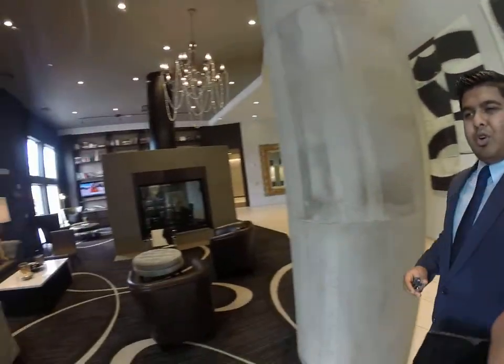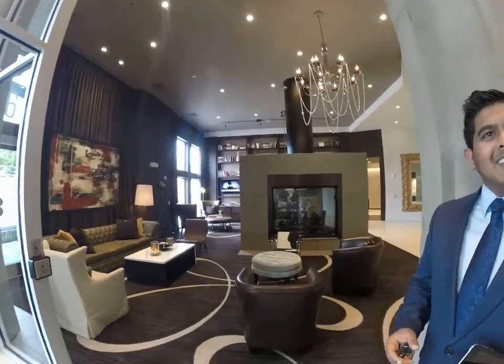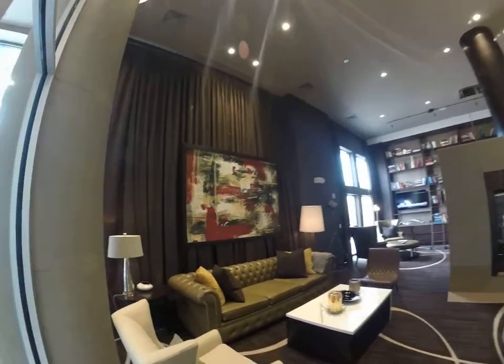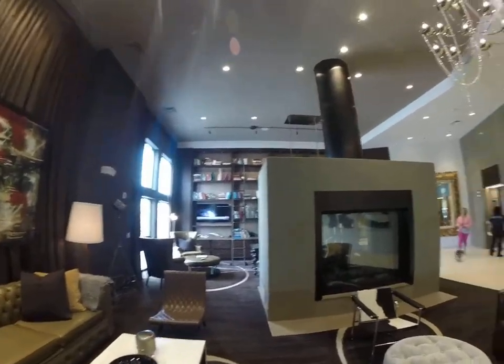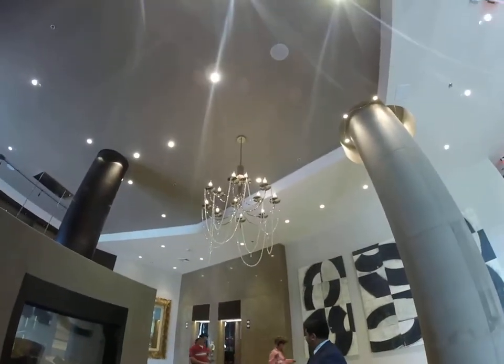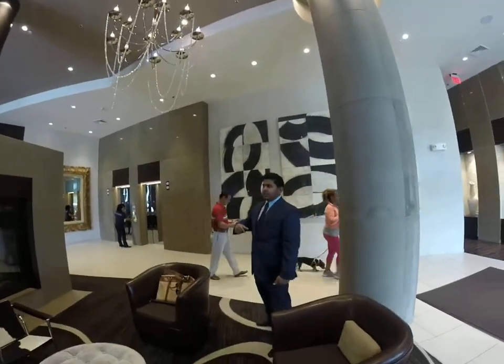Take a look to your left — this is more of the Hollywood chic look. Industrial chic? Hollywood chic it is! And look at that — there's the fireplace here. Each of our buildings has a fireplace.